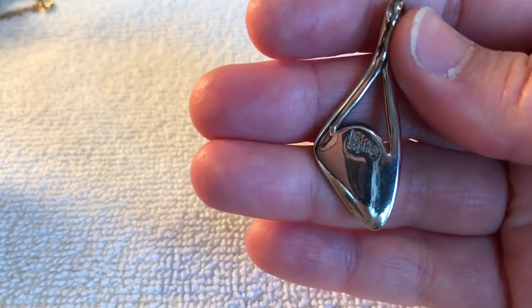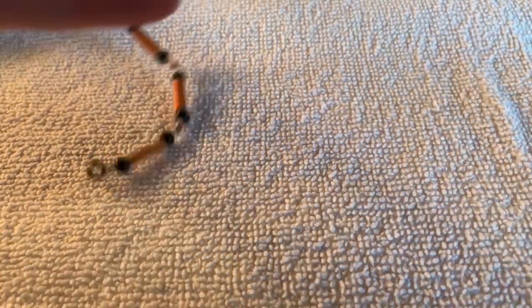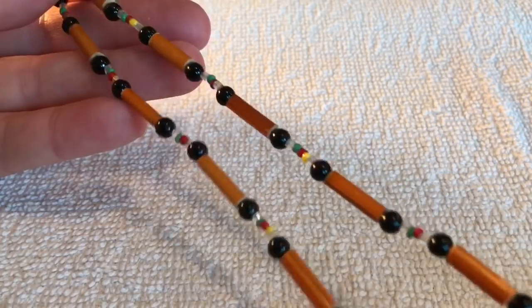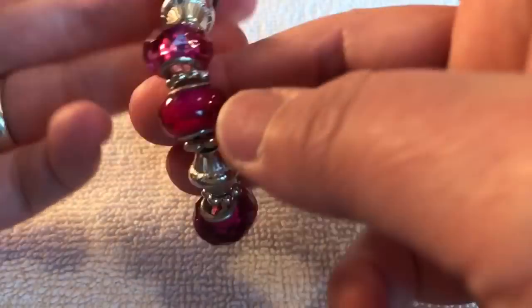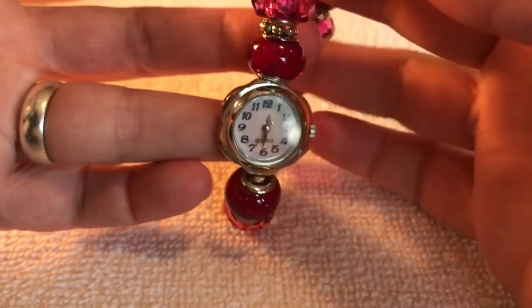Pretty. Leah Sofia again! Somebody must have been cleaning out their Leah Sofia jewelry box or something. Okay, this one kind of looks pretty used — that'll go back in another jar. Oh, this is cute — this is a watch! It's got little pink stones, stretchy. It's nice, quartz. They're cute.